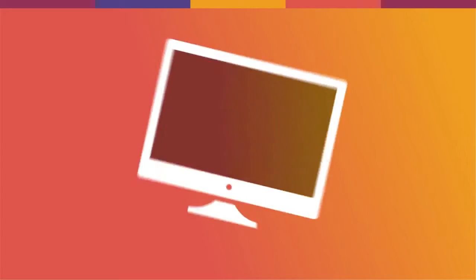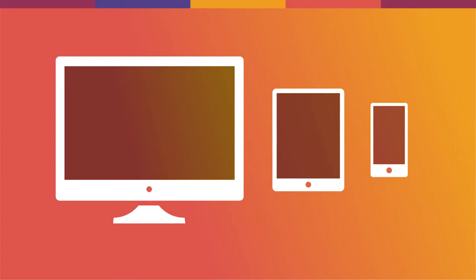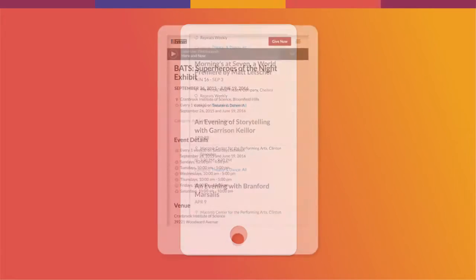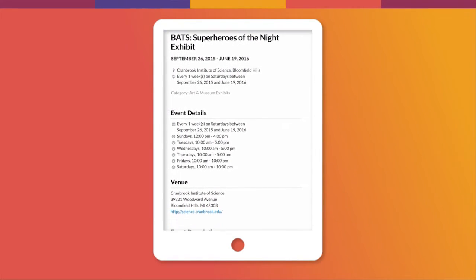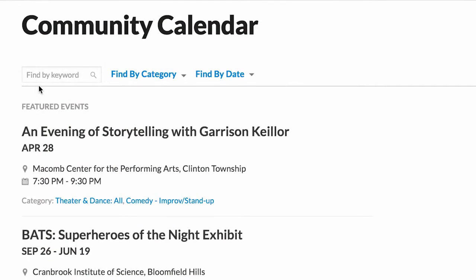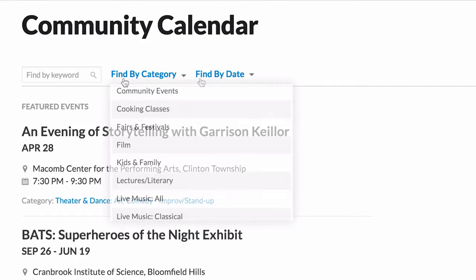Whether on a desktop, a tablet, or a smartphone, members of the public can easily browse events, see details, and get to relevant information. And you can find events by keyword, category, or date.